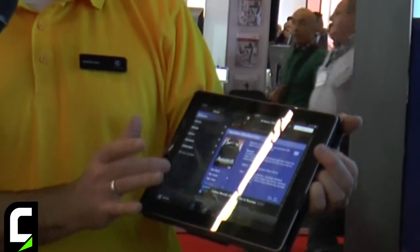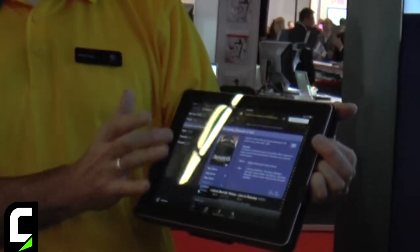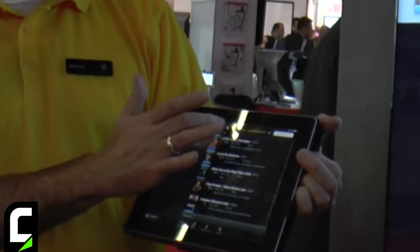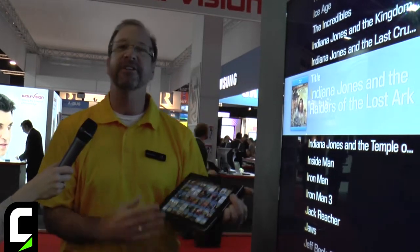Unique to this app is the ability to go through and look at collections — for example, I want to see only concert films and musicals. What I can do now is go back to covers view, and now I'm seeing only my concert films and musicals. What we do is make it incredibly easy to enjoy your movie collection like never before. Thank you.